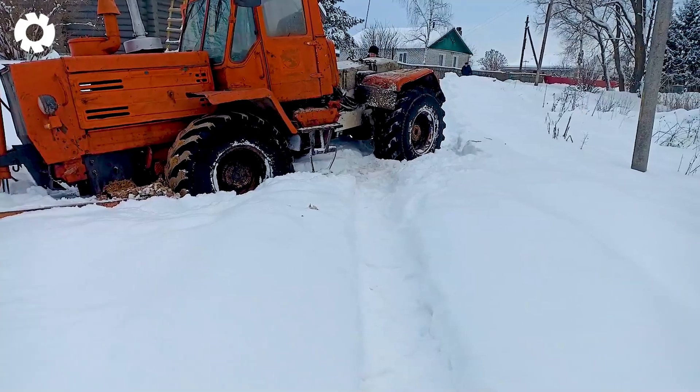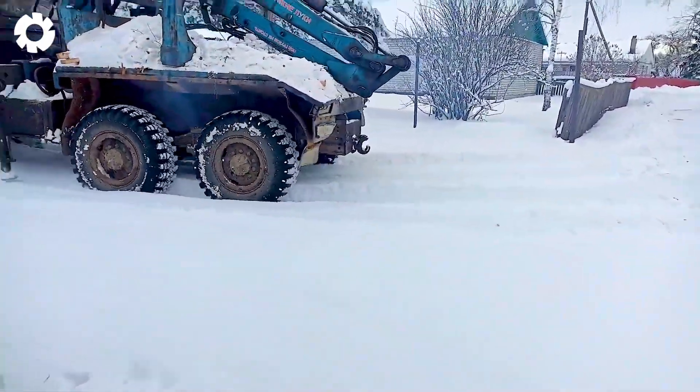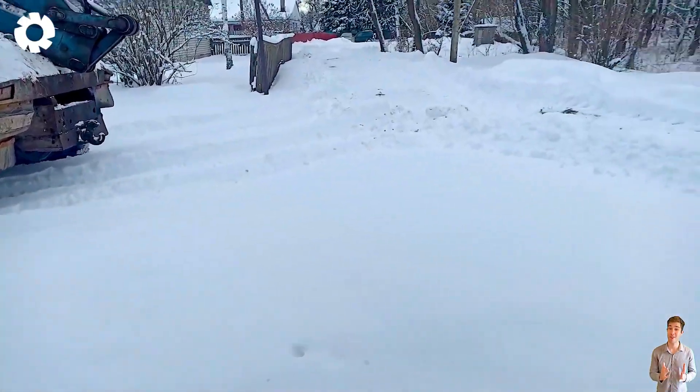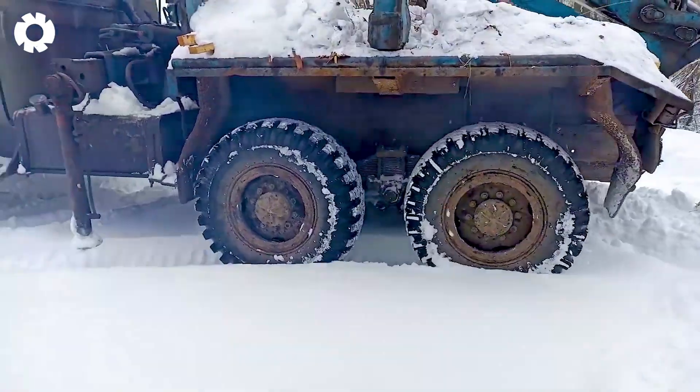The T-150 is stuck in the swamp, unable to move. But immediately the powerful timber truck rushes in to assist, pulling the T-150 out of the tough situation.